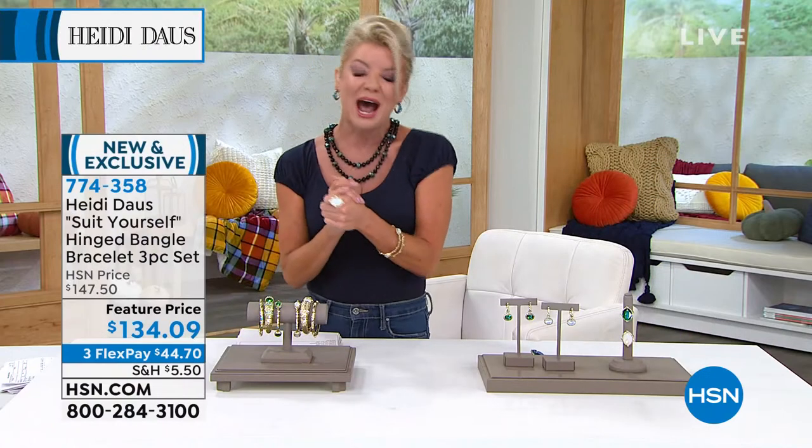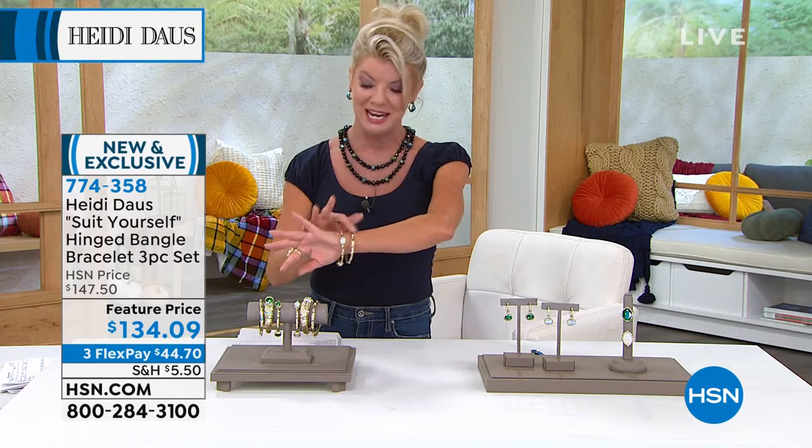I know so many of our collectors of Heidi Doss collect your bangle bracelets, your beautiful hinge bracelets, your cuff bracelets, and just dress up your arms. So we have been waiting — it's been a while.